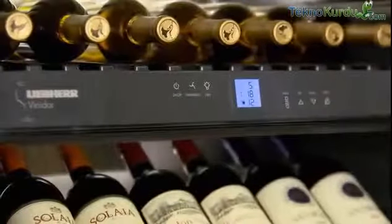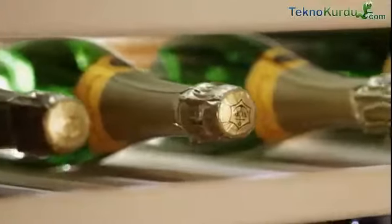In this way, a single appliance can simultaneously store red wine, white wine, and champagne, each at the perfect serving temperature.